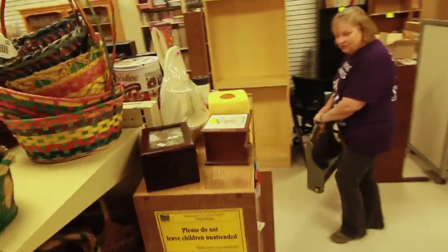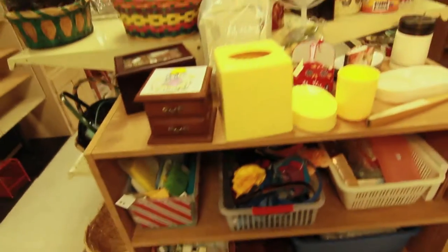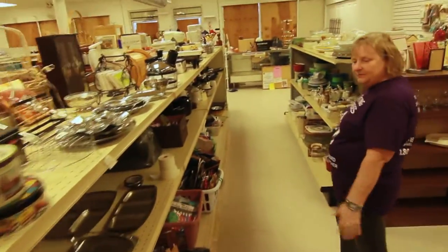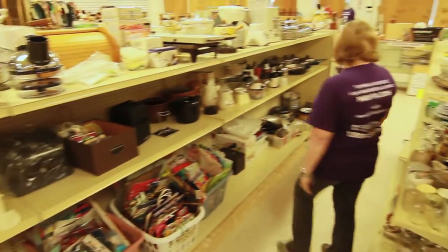We have our toiletries right here. Going up this way we have binders, books, and bags galore. Lots of different kitchen wares on both sides.